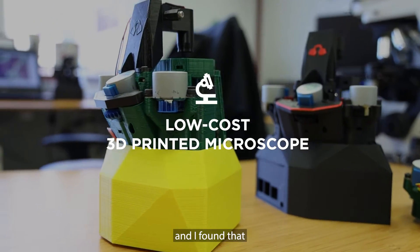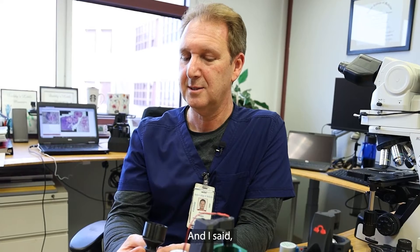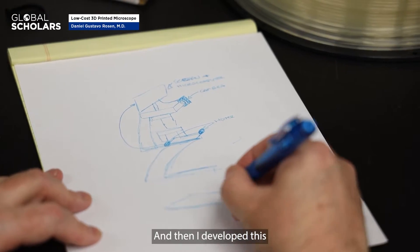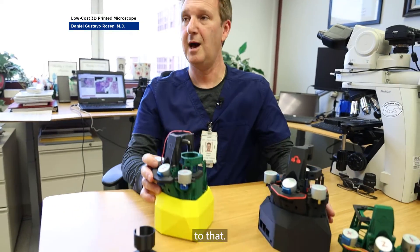I went to China and found that they couldn't process the tissue on time. I said, what if I put a camera on the microscope and we snap pictures? So we put a camera on it and it worked. Then I developed this further and put a microprocessor in — it came from this to that.